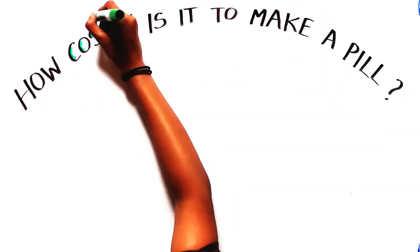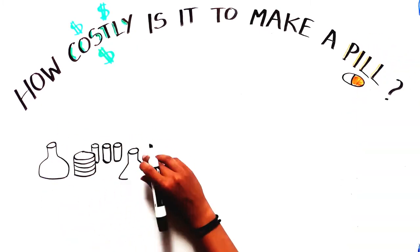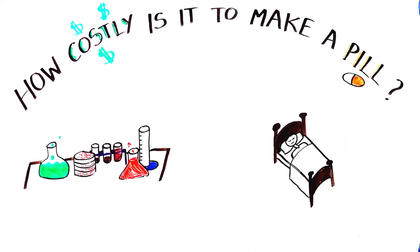We all know how expensive medicines are, but how costly can it really be to make a pill? To answer this question, we need to understand the path of a medicine from the bench to the bedside.